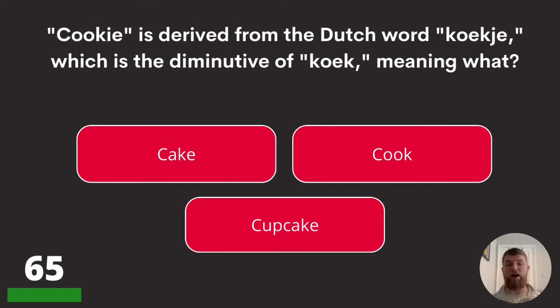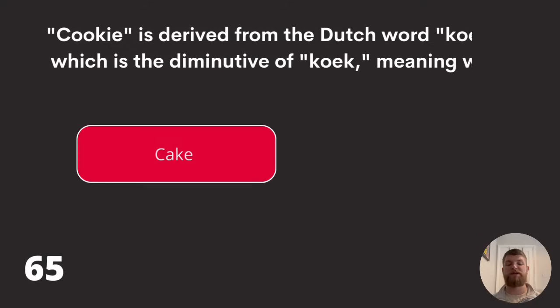Question sixty-five: 'cookie' is derived from the Dutch word 'koekje,' which is the diminutive of 'koek,' meaning what? Cake, cook, or cupcake? The answer is cake.